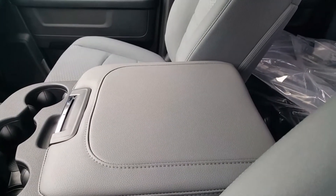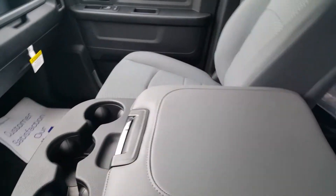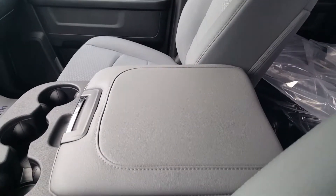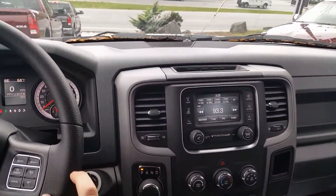And the sixth seat option — this folds up and it's a seat, or it functions as an armrest. Awesome dual function there. Power windows and power door locks as well.